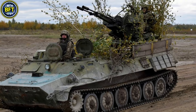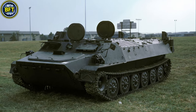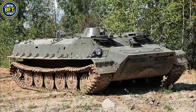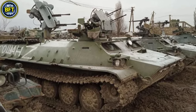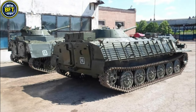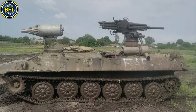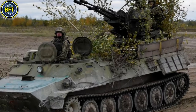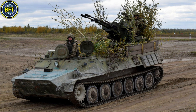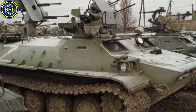Its compact design measures 6.5 meters in length, 2.9 meters in width, and 1.9 meters in height, with a combat weight of 13.1 tons. Armament typically includes a 7.62 mm machine gun, though some variants feature heavier weaponry like a 12.7 mm gun. The vehicle also includes infrared night vision and NBC protection systems for enhanced battlefield survivability.